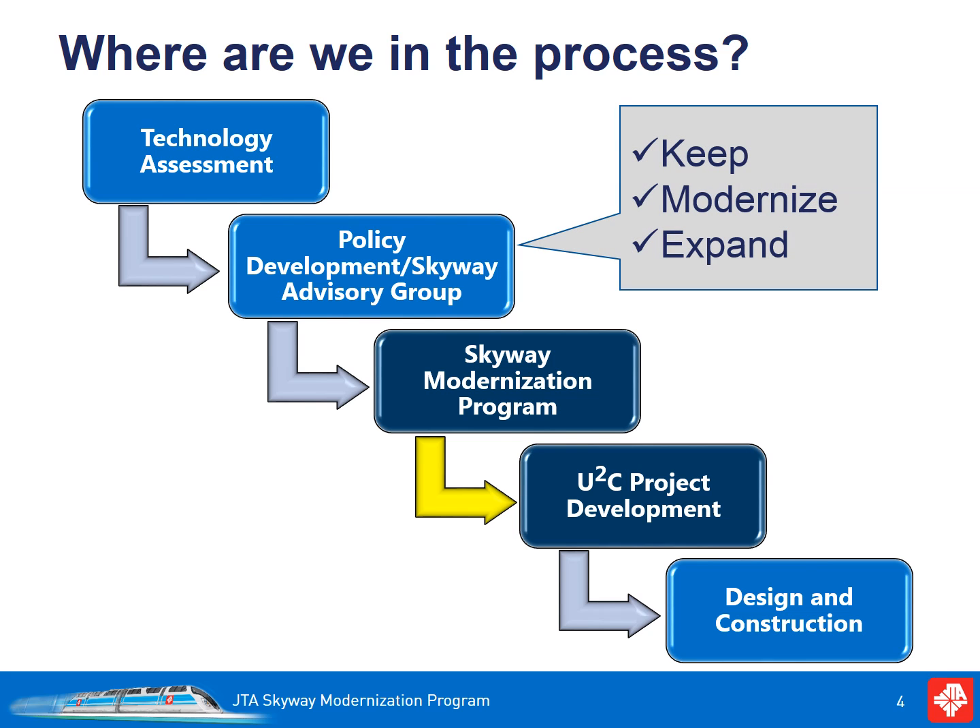So where are we in the process? On February 23rd, the JTA board approved the recommendations of the Skyway Modernization Program Report and authorized staff to begin work on the development of the UTC, or the Ultimate Urban Circulator Program.